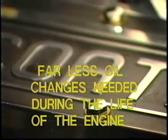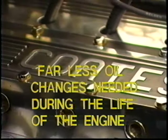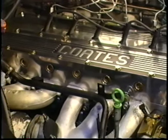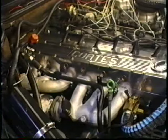Another remarkable advantage of the Coates spherical rotary valve cylinder head is that the engine oil will need far less oil changes during the life of the engine. The absence of oil in the valve system reduces molecular breakdown, resulting in far less oil changes. The engine oil will need to be topped off more than changed.